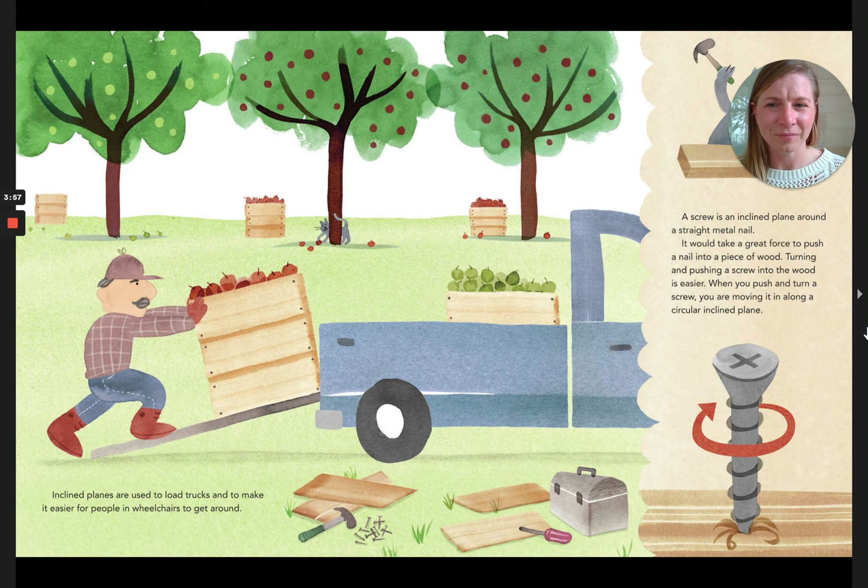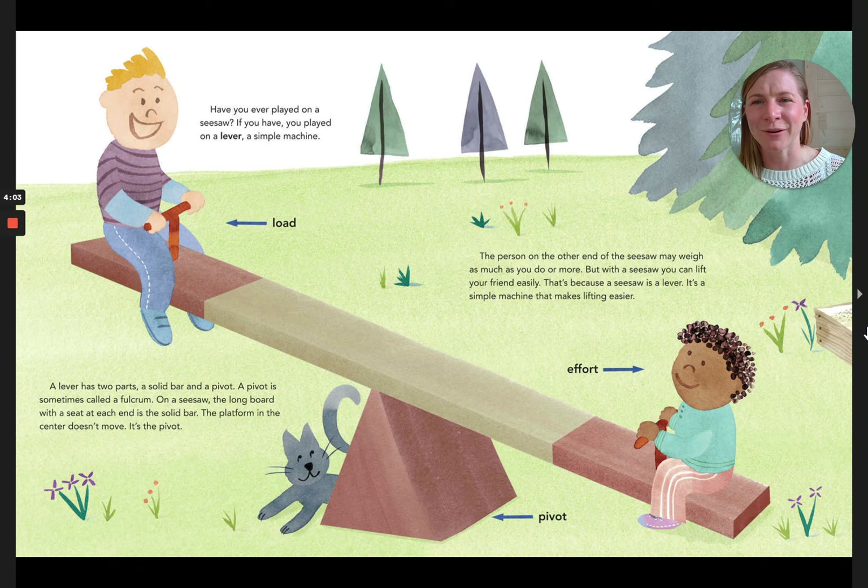Have you ever played on a seesaw? If you have, you played on a lever — a simple machine. A lever has two parts: a solid bar and a pivot, sometimes called the fulcrum. On a seesaw, the long board with a seat at each end is the solid bar, and the platform in the center that doesn't move is the pivot. The person on the other end of the seesaw may weigh as much as you do or more, but with a seesaw you can lift your friend easily. That's because the seesaw is a lever — a simple machine that makes lifting easier.